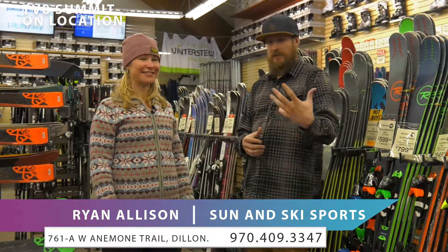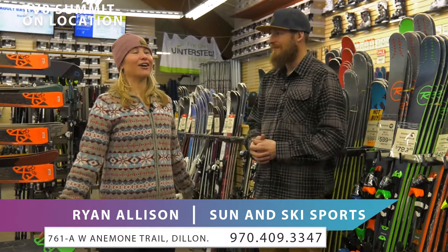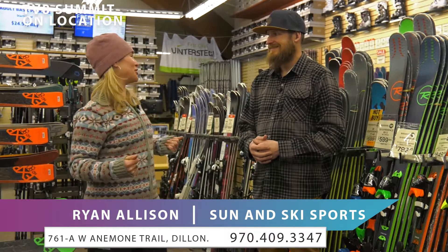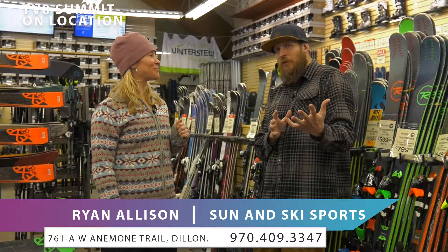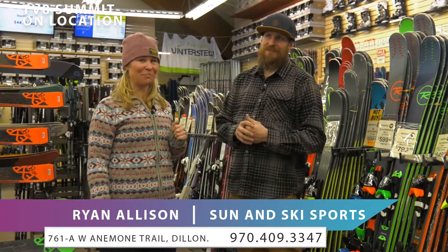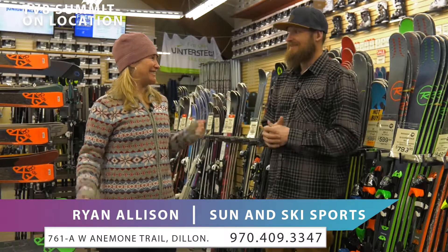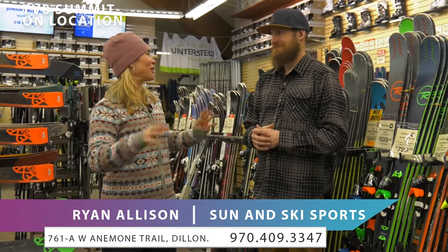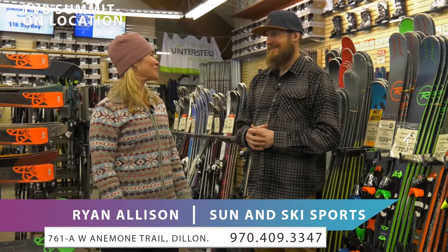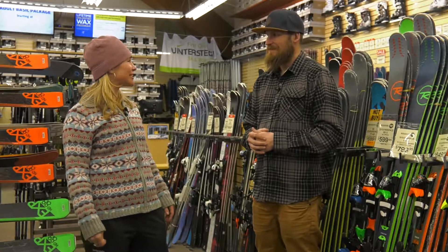You can also switch it out — get one ski today, then come back and ride something else tomorrow. As for what Ryan's personally looking forward to, it's the War Pig from Ride, which is super popular this season. Just a different color but it's going to be next year, so he's excited. People were already looking at them in the store today — it's a popular brand. Come on down to Sun & Ski Sports right here in Dillon.